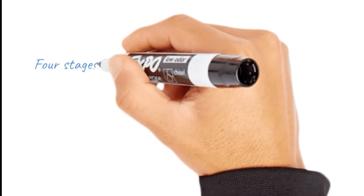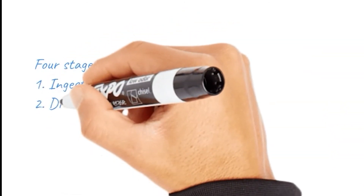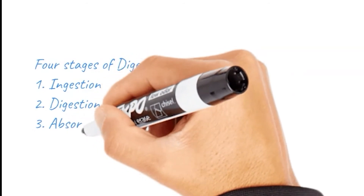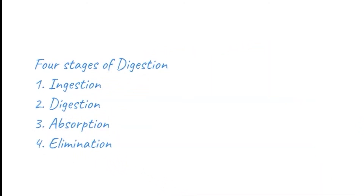There are four stages of digestion. First, we've got ingestion, which is the food being chewed in the mouth. Then we've got digestion, which is the breakdown of food through mechanical and chemical processes — basically the release of enzymes. Then we've got absorption, which is the passing of nutrients to the bloodstream to be used by the body. And finally, elimination, which is the removal of waste — basically what's left over.